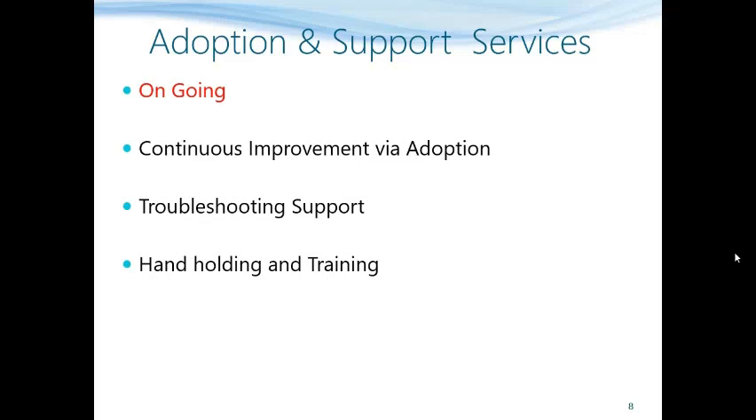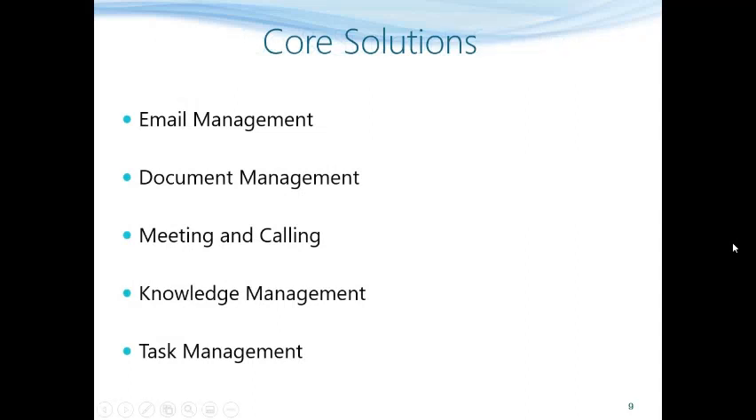Another element of the adoption pack is regular hand-holding, user training done as per requirement. Let us now understand some of the core solutions delivered by the adoption pack. These are listed in this slide and they cover a huge spectrum of productivity.